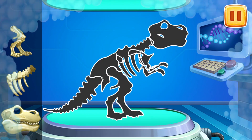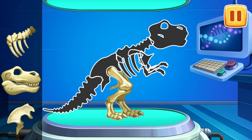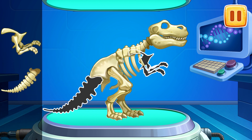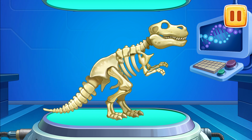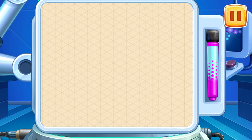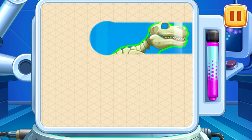Let's assemble the skeleton of a Tyrannosaurus. And now let's bring a dinosaur to life. Let's take a stylus and slide it along the screen to trace the outline of the dinosaur.